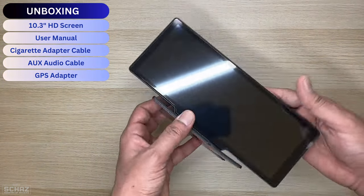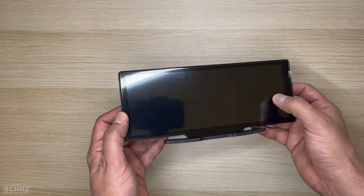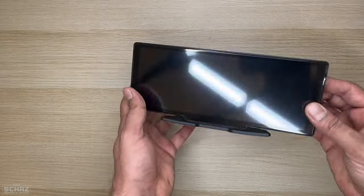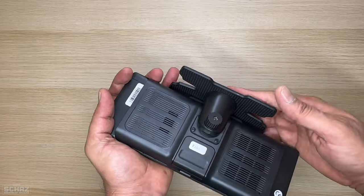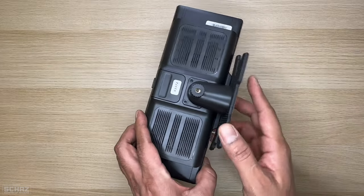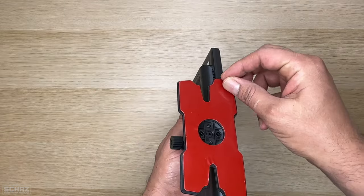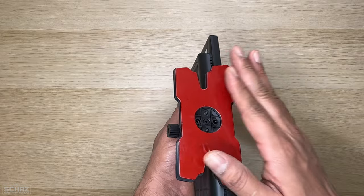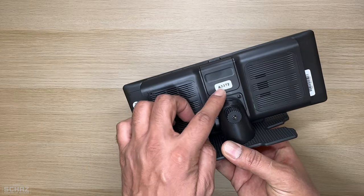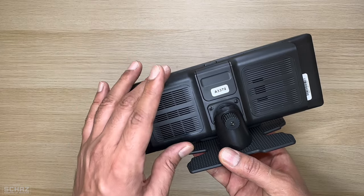Now let's have a closer look at the screen. As I said earlier, this is a 10.3 inch ultra clear HD screen. It comes with a screen protector and the mounting bracket already attached. This comes only with the dashboard mounting bracket — you don't get the suction cup for the windshield mount bracket. You just need to take off this two-sided sticking tape and connect it to the dashboard in your car. The model is A3372, and it has an inbuilt powerful speaker.